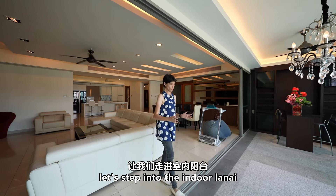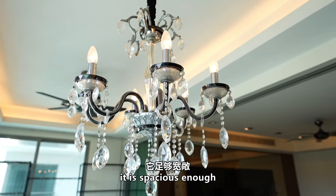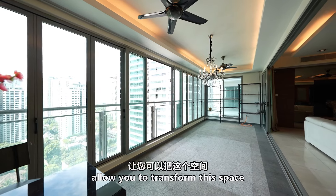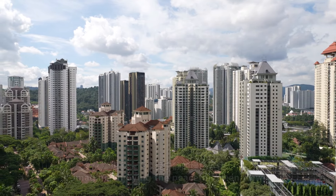Let's step into the indoor lanai, a delightful spot for your morning coffee or evening relaxation. It is spacious enough for your favorite outdoor furniture, and this foldable glass door allows you to transform this space into an outdoor balcony. Imagine enjoying the peaceful green view.